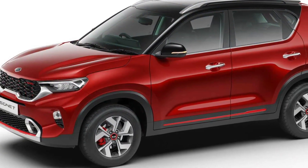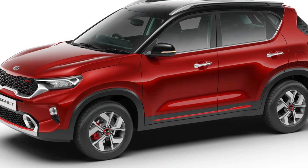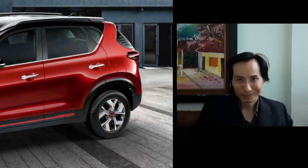This means it's available with an 8.0-inch infotainment touchscreen, unlike the 10.25-inch unit on the top-spec Sonet, along with Android Auto and Apple CarPlay compatibility, a wireless phone charger, ventilated front seats, an electric sunroof, and more.